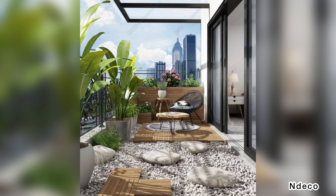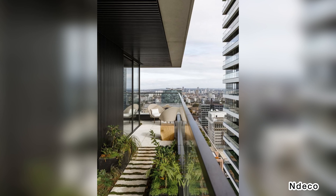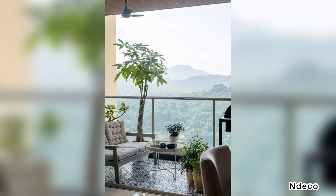The balcony is an open space that you can decorate as you see fit. Even if it's small, you can always turn it into your little personal retreat to read books, drink coffee, or spend time with your loved ones. In this video, we share decor ideas that will make your tiny outdoor space a comfortable space that you adore.